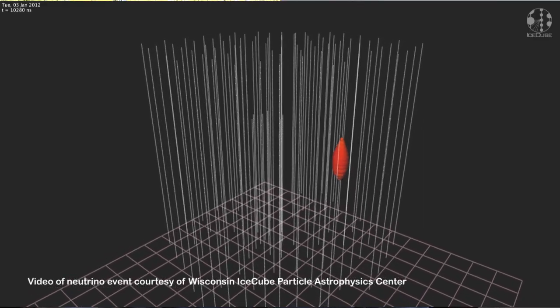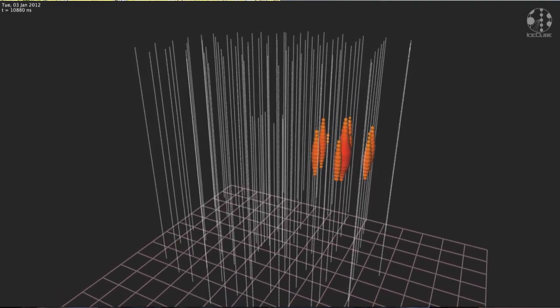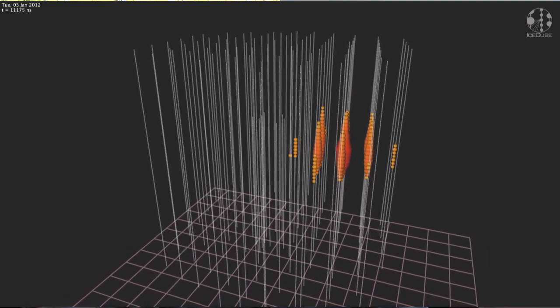Neutrinos don't carry an electric charge, and this is very important because that means they are also just like particles of light. Neutrinos go through walls. In fact, they can stream through the earth and through the whole universe.